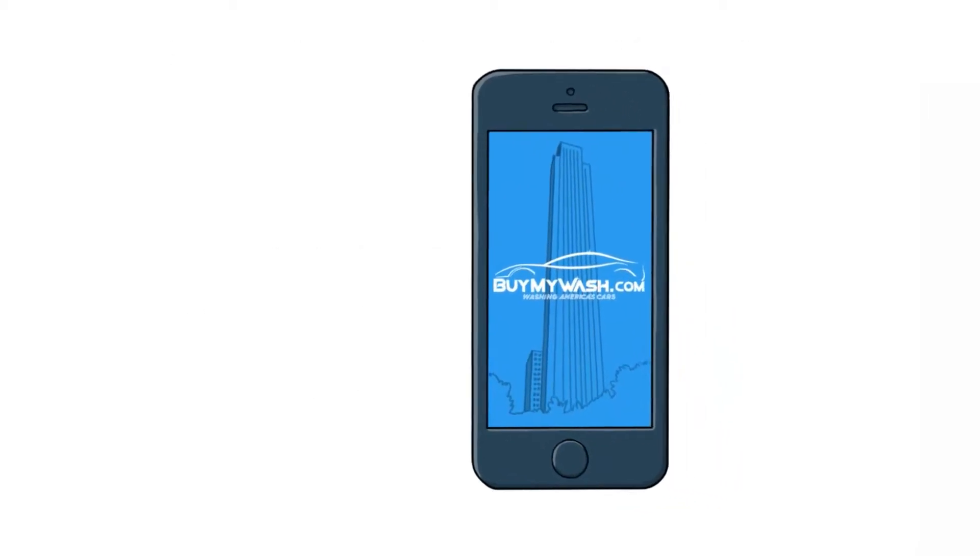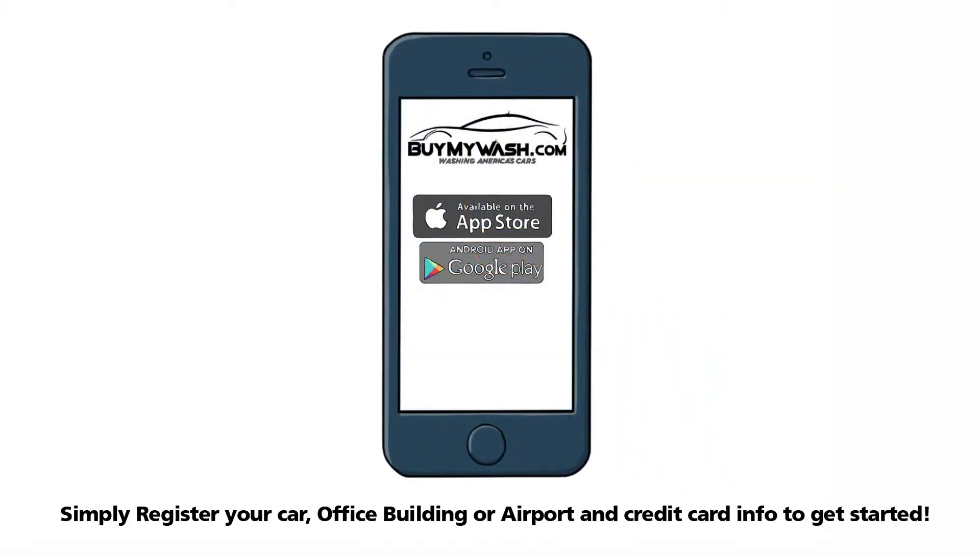To get started, the process is simple. Just download our app, register your car, your office building or airport, and your credit card information.